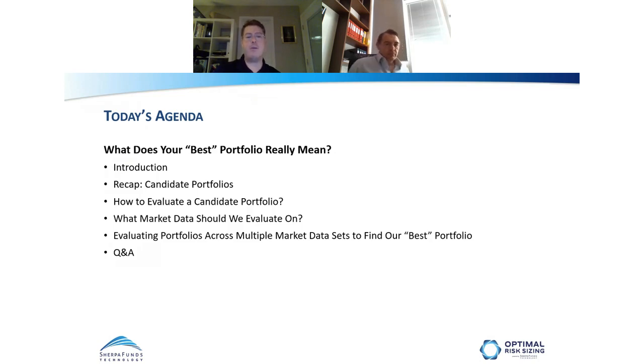The topic today — what does your best portfolio really mean — has four parts. First, we'll talk briefly about candidate portfolios analysis, one of the core components of how we view portfolio construction. Then we'll discuss how we evaluate a given candidate portfolio. Next, we'll walk through which market data set we should be evaluating those portfolios on, since that has a significant impact on results. Finally, we'll bring it all together to find a portfolio that is robust across many circumstances.